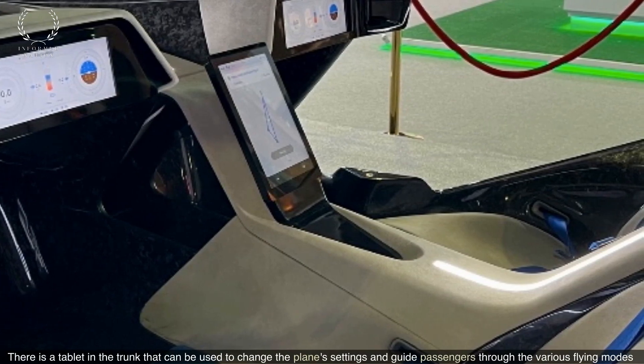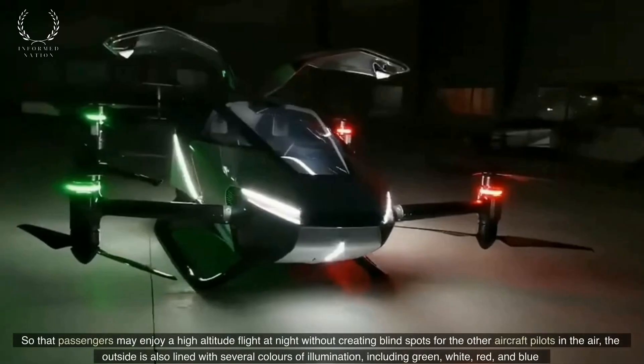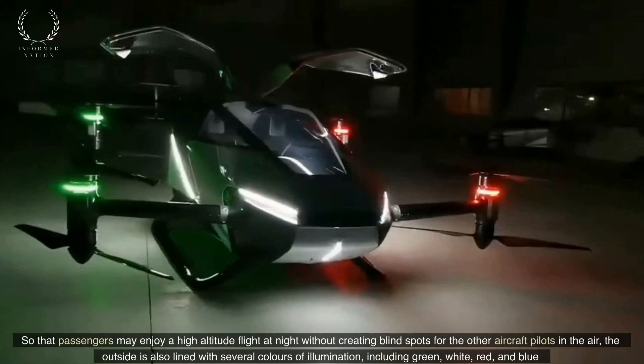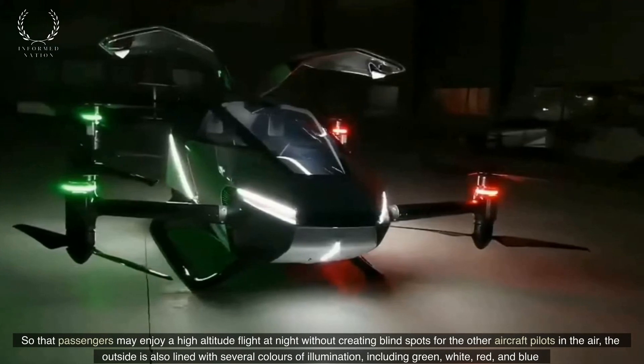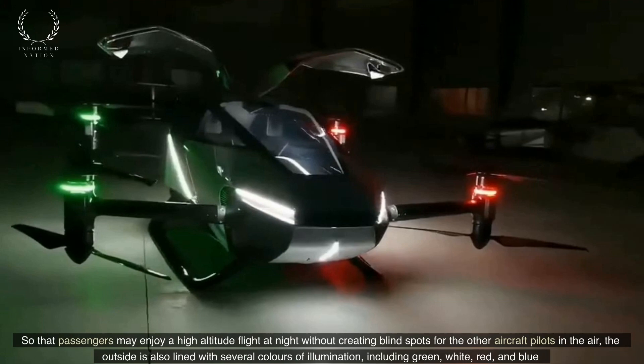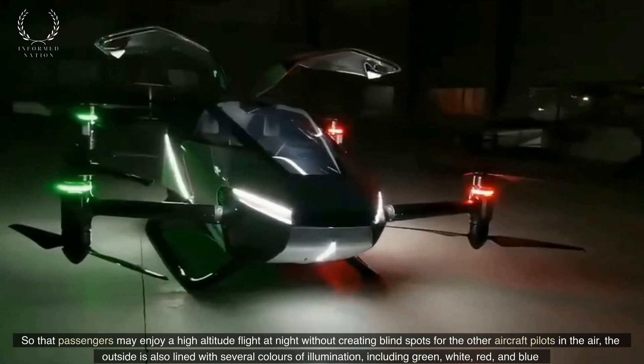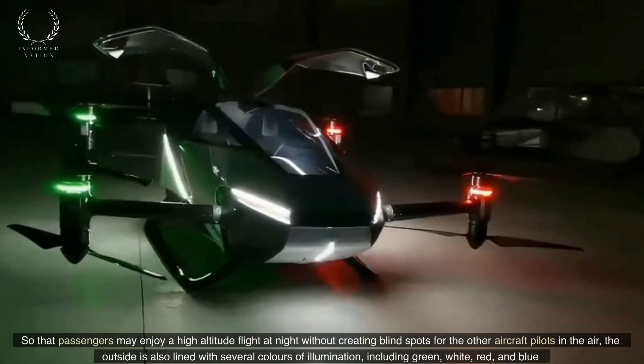So that passengers may enjoy a high-altitude flight at night without creating blind spots for other aircraft pilots in the air, the exterior is also lined with several colors of illumination, including green, white, red, and blue.